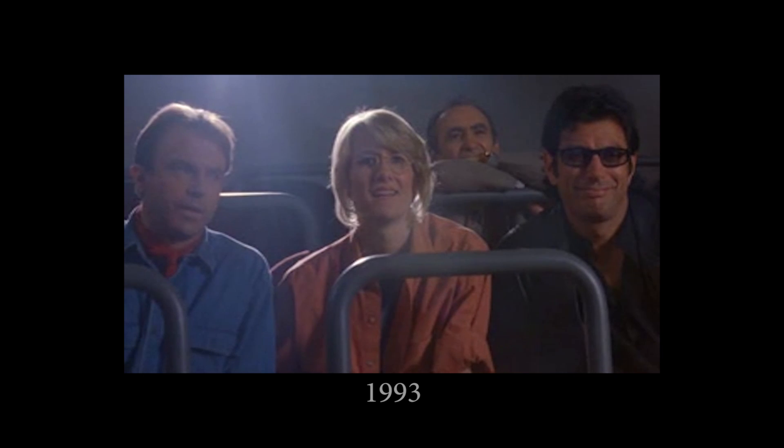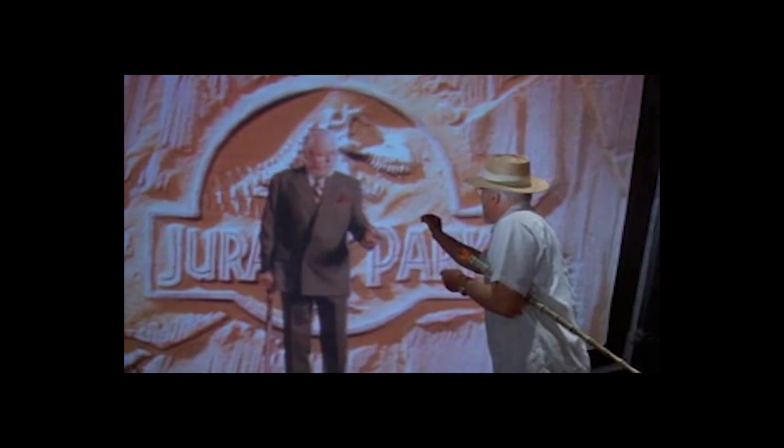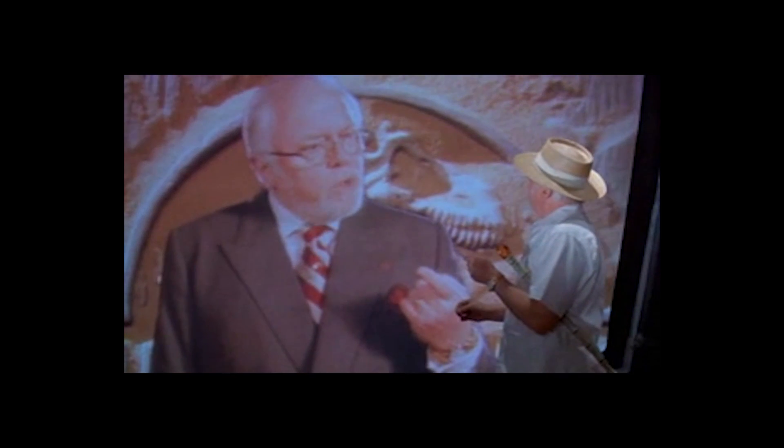Hello. Say hello, folks. Say hello. Hello, John. Oh, John, that hurt.